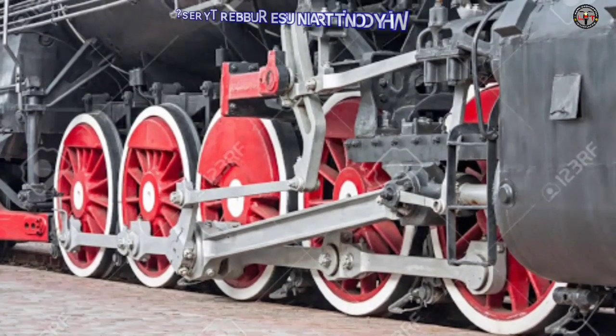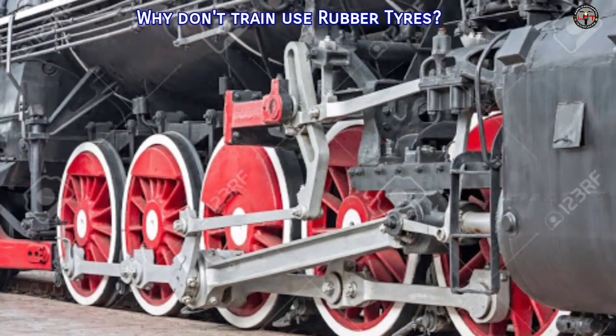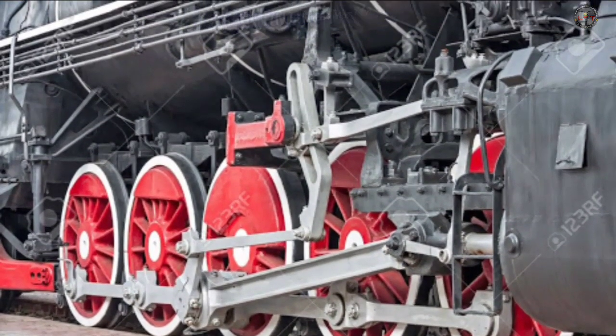Hello guys, welcome back. You are watching Lan Engineering Technologies. In this video, we are going to see why trains don't use rubber tires.